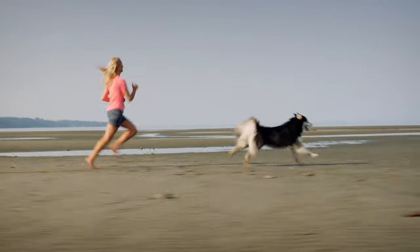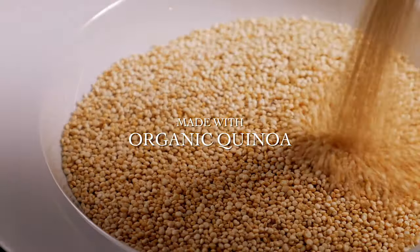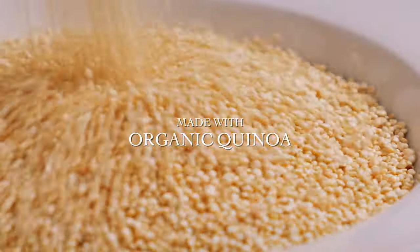We wanted to provide her with food to keep her healthy and active. We chose Petkind green tripe formula because it has organic ingredients like quinoa to keep her active and healthy.